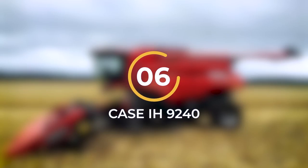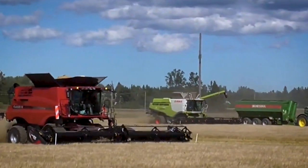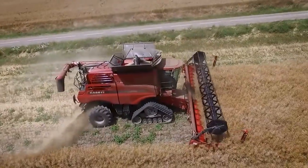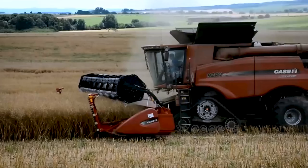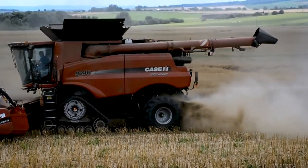Number 6: The Case IH 9240. The Case IH 9240 is a top-of-the-line axial flow rice combine harvester that showcases the pinnacle of harvesting technology. Built by Case IH, this exceptional machine is powered by a robust 16.16-liter Cursor-16 diesel engine, delivering an impressive maximum power output of up to 634 horsepower.